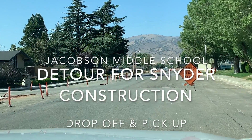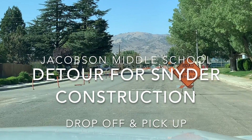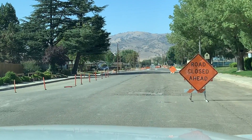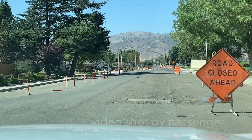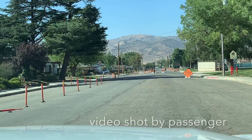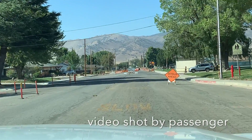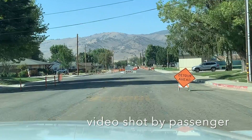Hello everyone, this is Greg with the City of Tehachapi. I thought we'd make a quick video for you to better understand the traffic patterns for schools starting on Wednesday. The school district did put out a map and we've shared that on our social media, but right now we're driving north on Snyder Avenue and we're coming up to an area with a lot of construction.